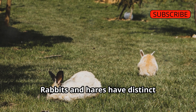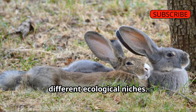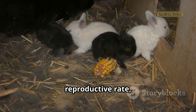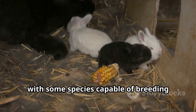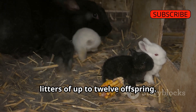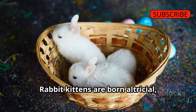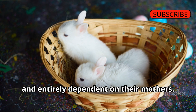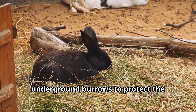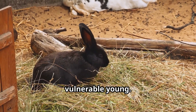Reproductive Strategies: Rabbits and hares have distinct reproductive strategies that reflect their different ecological niches. Rabbits are known for their high reproductive rate, with some species capable of breeding several times a year and producing large litters of up to 12 offspring. Rabbit kittens are born altricial — blind, hairless, and entirely dependent on their mothers — necessitating nesting in secure underground burrows to protect the vulnerable young.